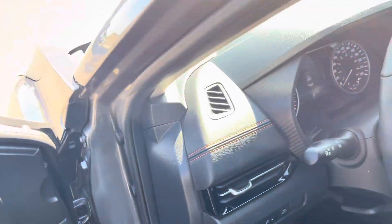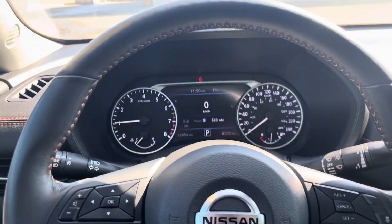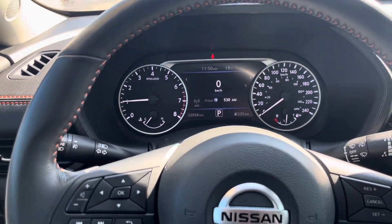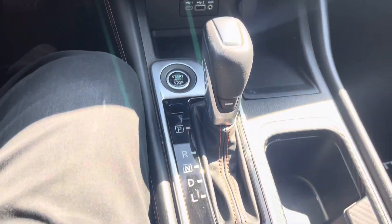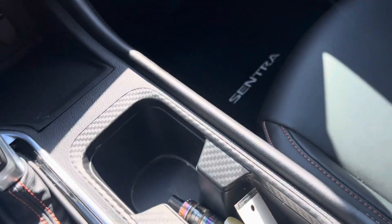The accent stitching carries throughout the dash with the carbon accents there as you can see. Tons of safety features in here, full touchscreen unit, only 33,000 K — about an average Canadian's year of driving — full steering wheel controls, heated seats, heated wheel, all the features that you could want. And this nice carbon feature here as well.